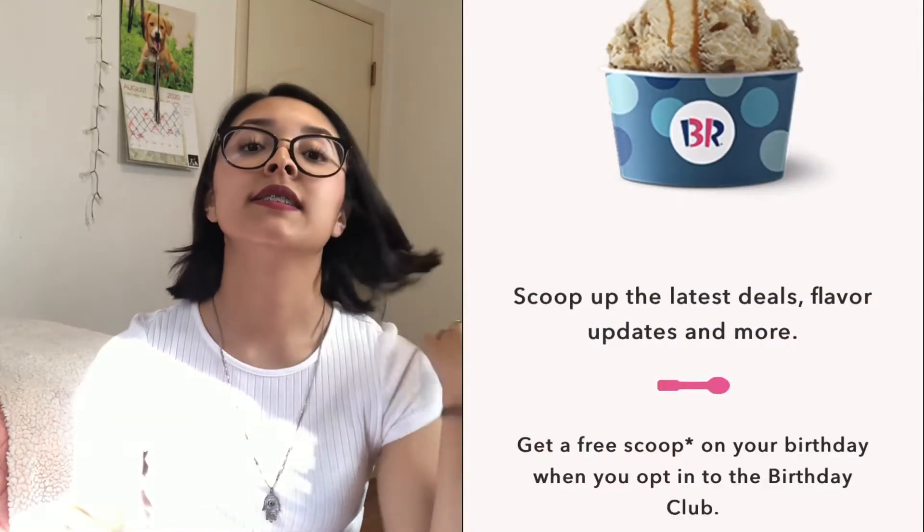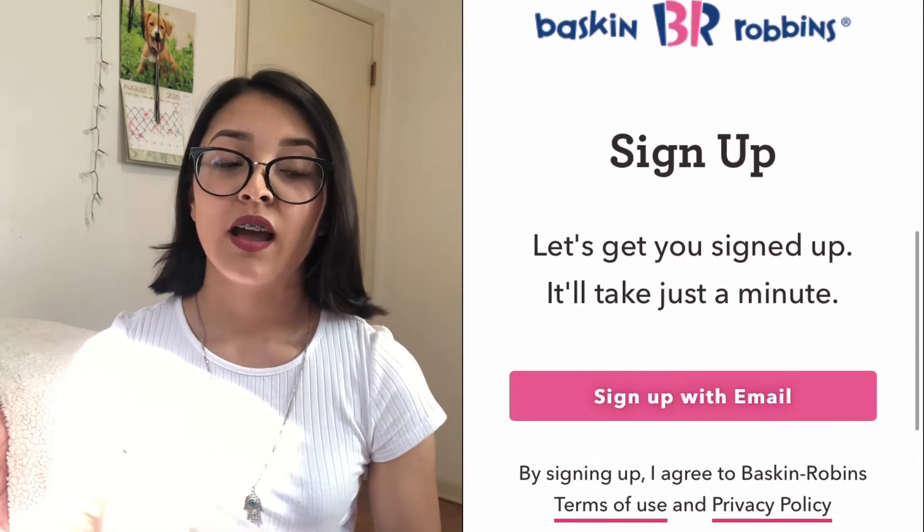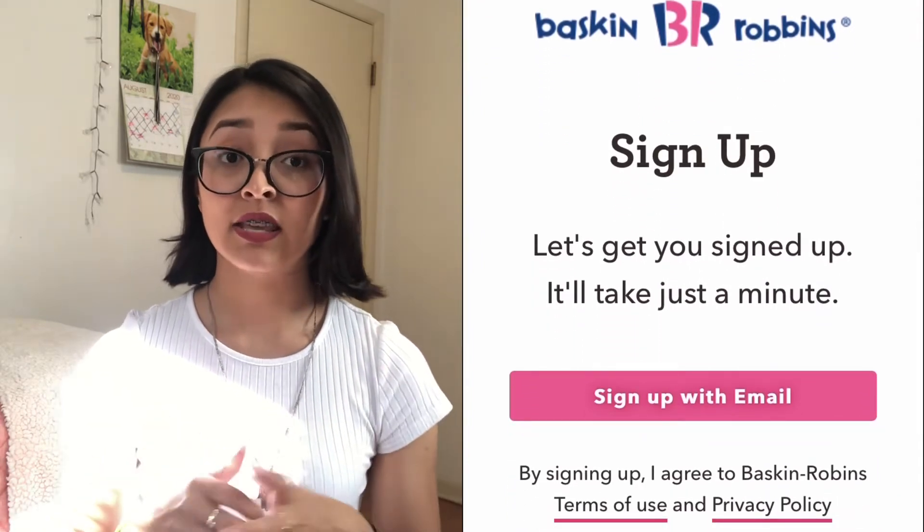If you're an ice cream person, sign up for Baskin Robbins' birthday club rewards and they'll send a coupon to your email for a free scoop of ice cream. It's just one scoop in a little tub — not a huge amount — but it's free. Unfortunately I don't live close to a Baskin Robbins, the closest is 25 minutes away, but if you live close to one, get your ice cream.